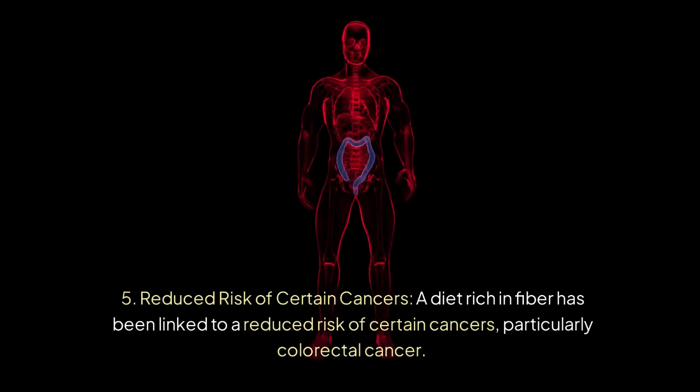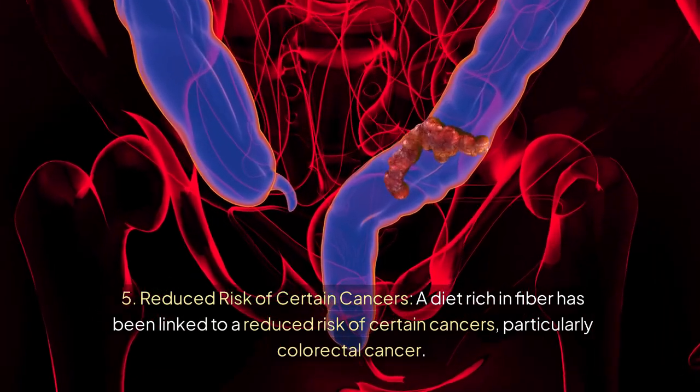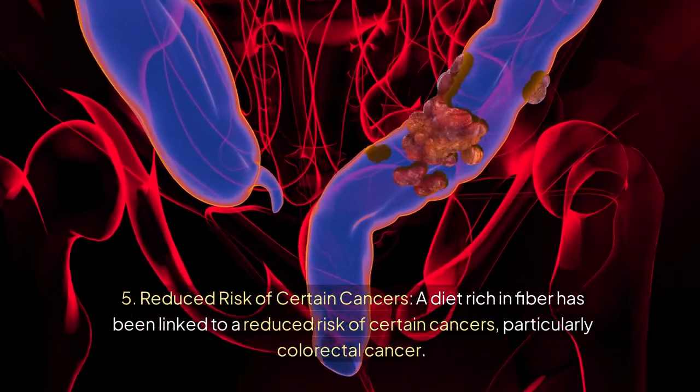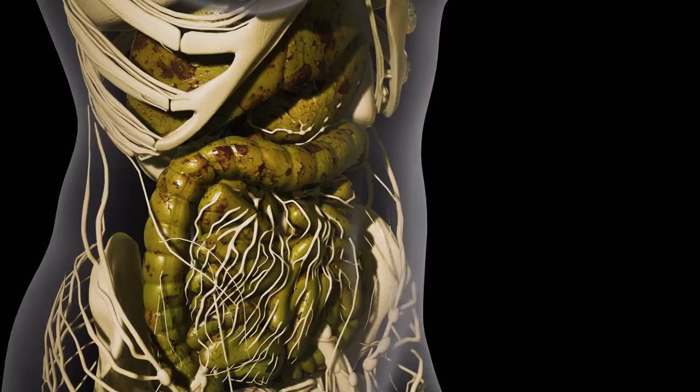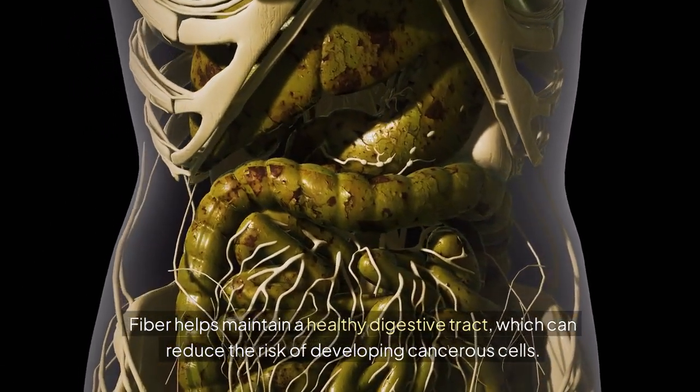A diet rich in fiber has been linked to a reduced risk of certain cancers, particularly colorectal cancer. Fiber helps maintain a healthy digestive tract, which can reduce the risk of developing cancerous cells.